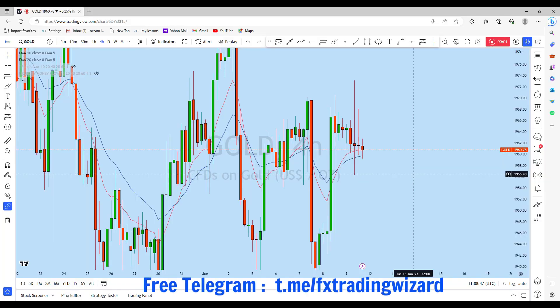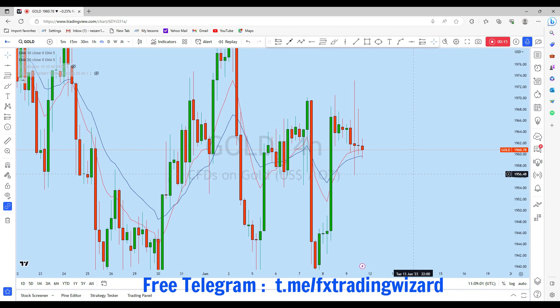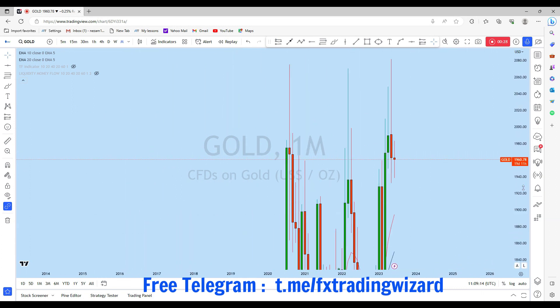Hello trader. I am going to do a complete multi-timeframe analysis on gold. Let's see what kind of trading opportunity we currently have in this new weekly opening. As there is a new weekly opening, we can find significant trading opportunity at the beginning of the trading week. Before we discuss how we can trade, let's first look at the bigger picture on the monthly timeframe to see the overall direction in this market.